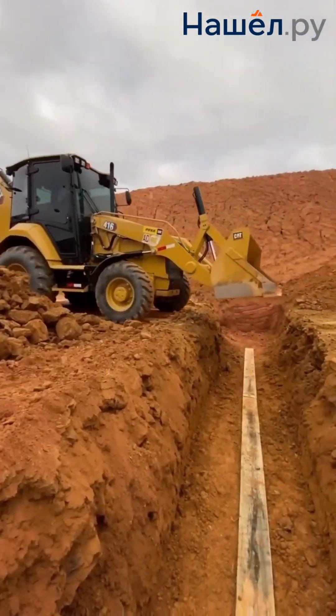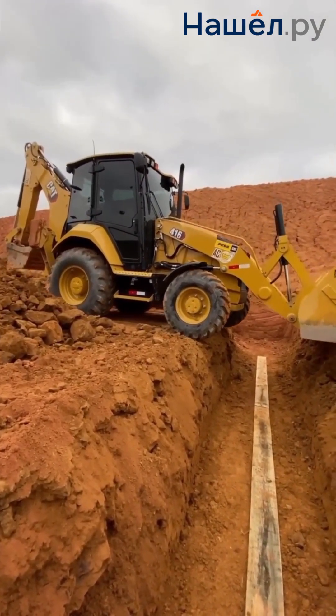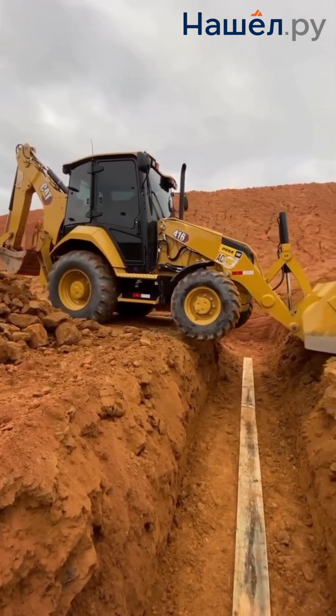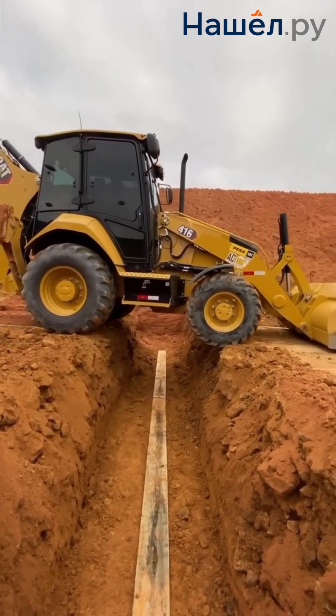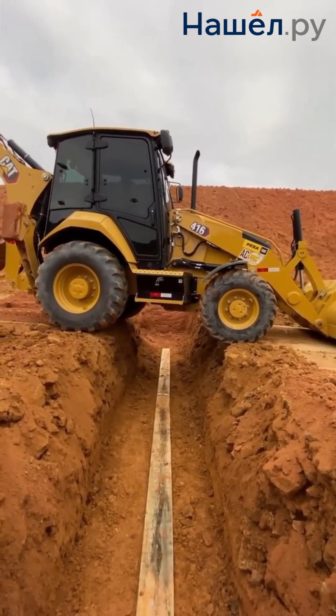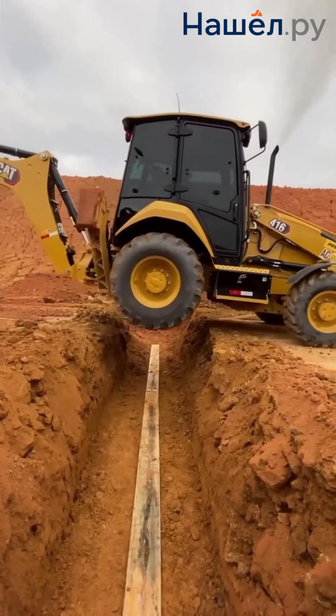How to choose the perfect backhoe loader? Kings of mobility: they can travel on roads independently without damaging asphalt, making them ideal for cities and construction sites with hard surfaces. Special forces for tough conditions: they are needed where there's mud, swamp or loose soil, offering greater flotation and stability, but requiring transport via trailer.